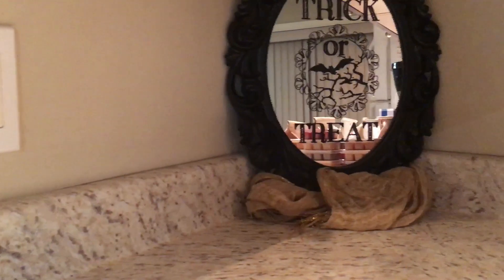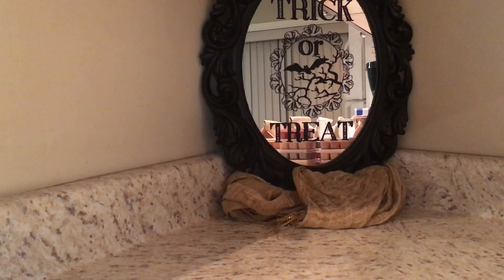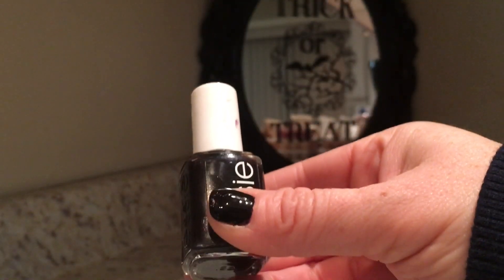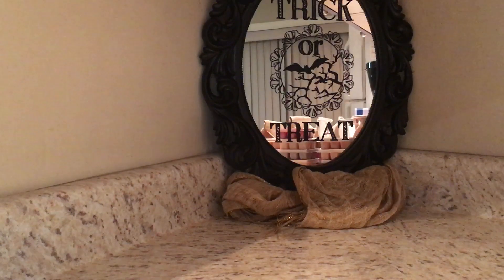Hey guys, welcome or welcome back to my channel. Today I have my wax picks for the month of November. Before I go any further, I'll show you what's on my nails — it looks black but it's actually a really dark purple. It's Devil's Advocate from Essie, so that's what I have on my nails.